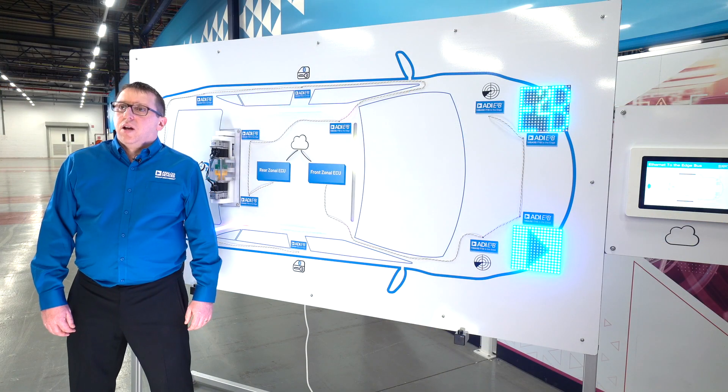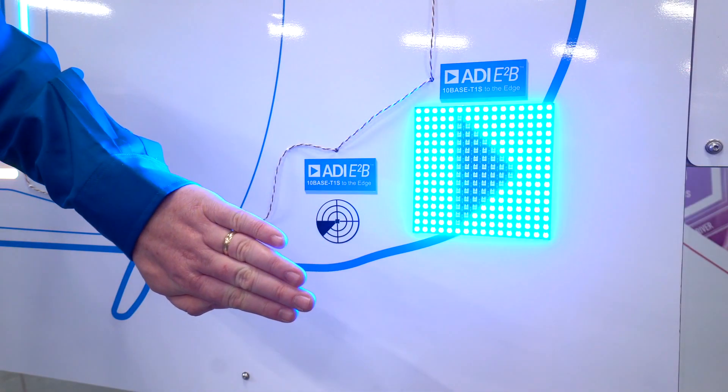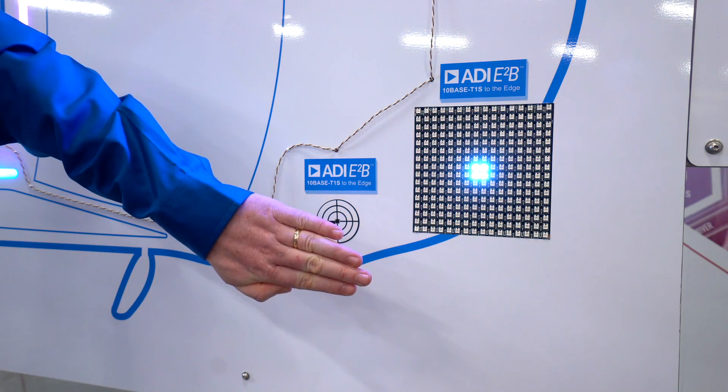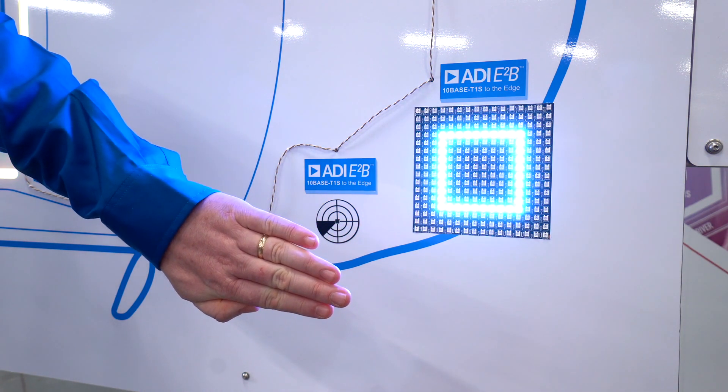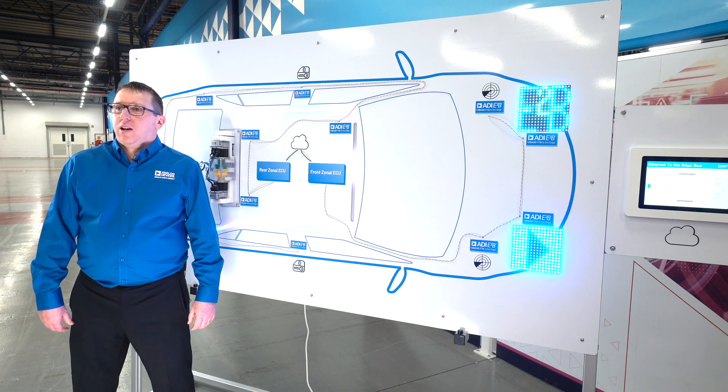Physical layer collision avoidance PLCA is implemented on the 10Base T1S network to maximize data throughput and, as the name suggests, avoids collision, preventing the need for retransmitting data. This can be observed with the radar sensor and the LED array, which are demonstrating a low latency control loop. As I approach one of the radar sensors with my hand, data is sent back to the zonal ECU where the distance information is calculated and then sent back to the LED strip over the 10Base T1S network to reflect the distance. When no presence is detected, the LED matrix returns to a static pattern.